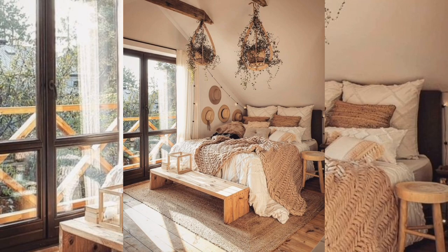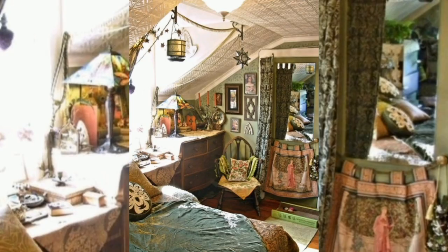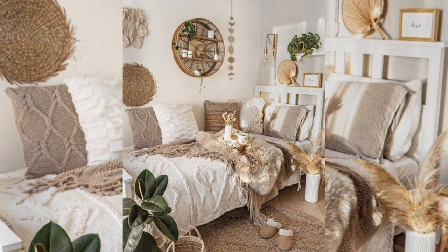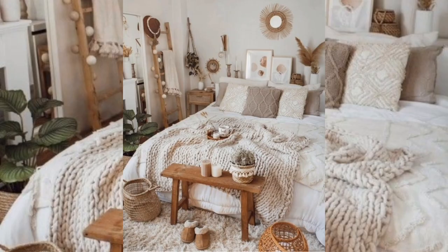Spread boho style accessories evenly. If you don't wish to go too deep with layering, then space key pieces at regular intervals around the room. Handmade art over the headboard, a wicker pendant light, a accent bedroom chair, and a rustic platter are enough to install a subtle essence without going overboard.